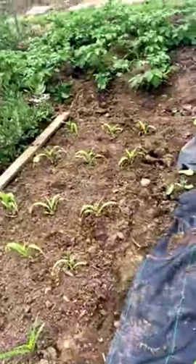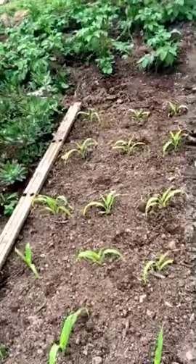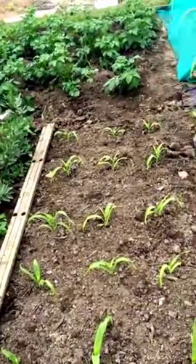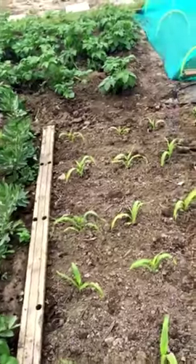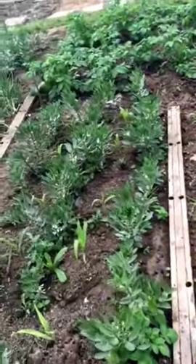I've got sweet corn that I've planted, and I plant that in a box shape because that's the way they pollinate — if you plant them in a single row they're harder to pollinate. I've got broad beans in the ground as well, which won't be that long in coming.